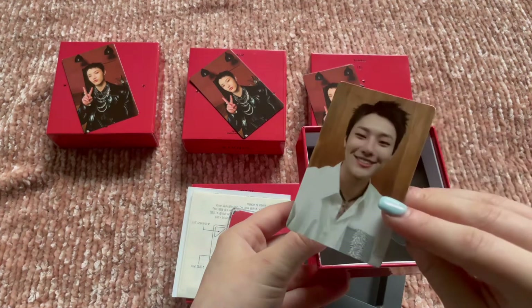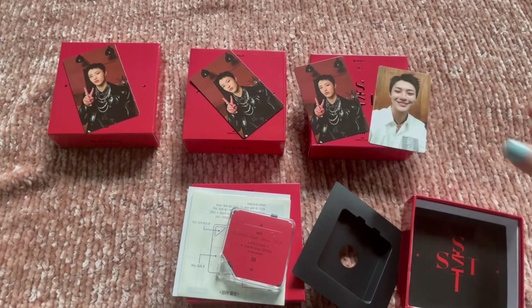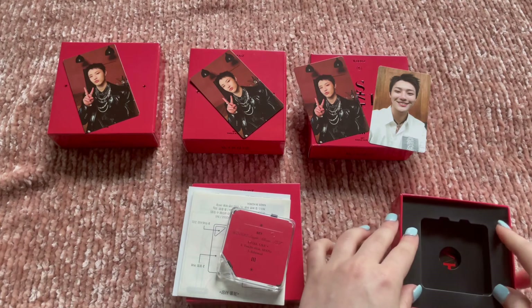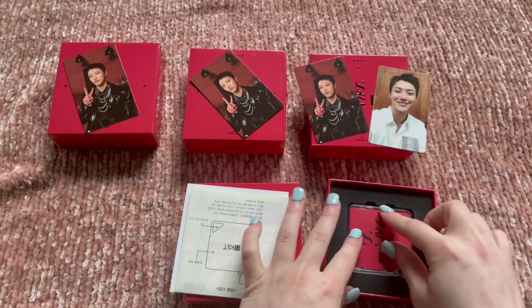One two three — oh! I did end up pulling a second one. This was a little bit successful. We pulled two different versions of the kino photo card, so that is nice.